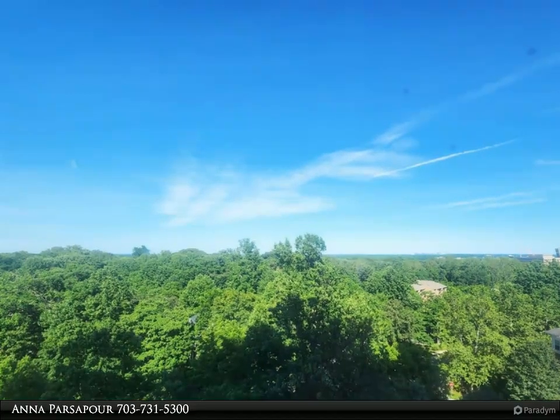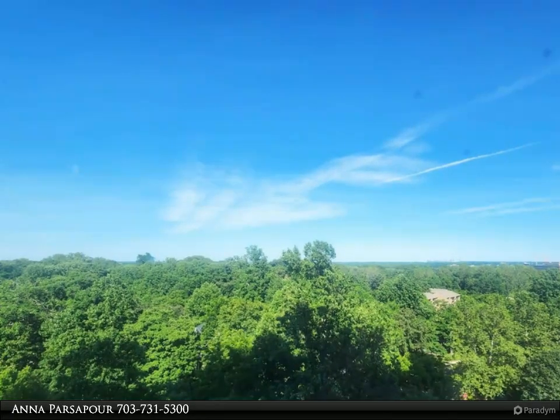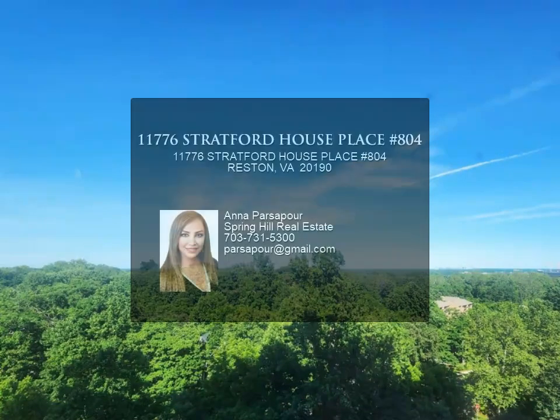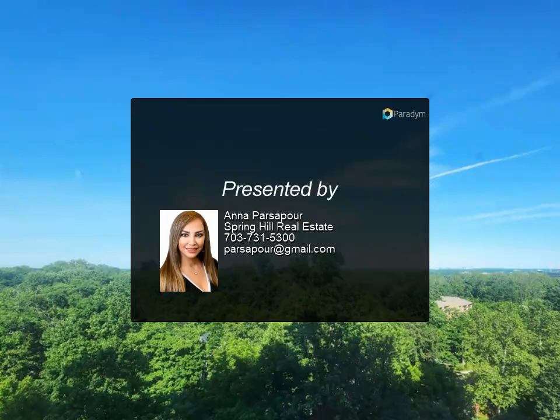Stratford is a community where owners become friends, with lots of social opportunities, a walking path, and a condo community metro bus stop in front of the community. A commuter's dream — less than one mile from Route 267 and 1.6 miles from the Wiehle Metro Rail Station.